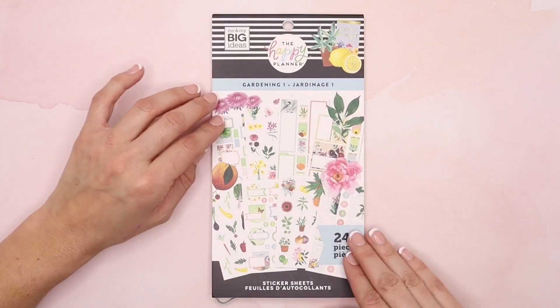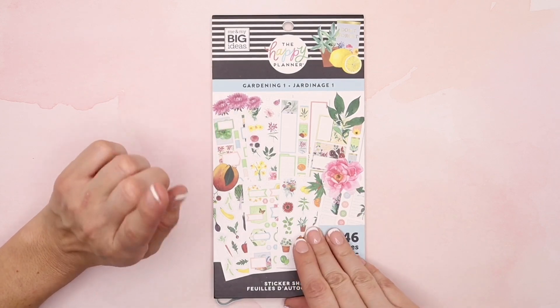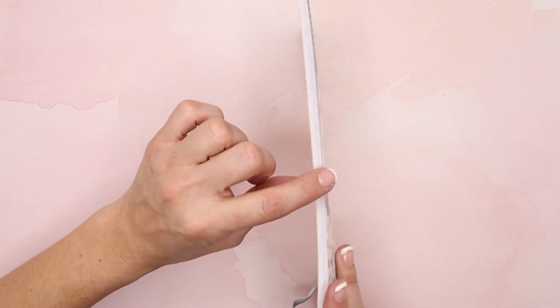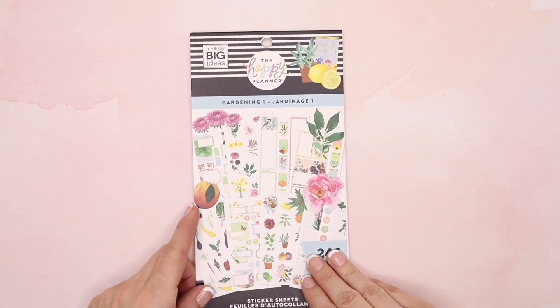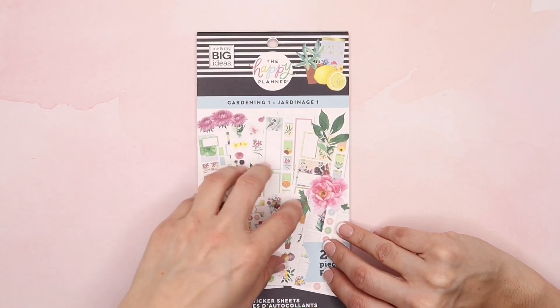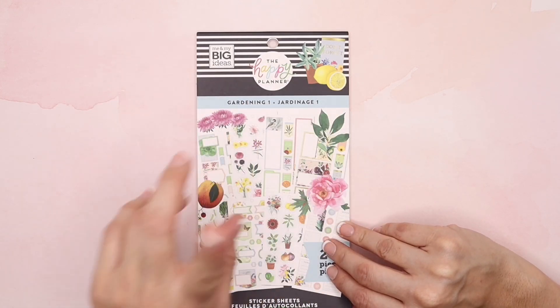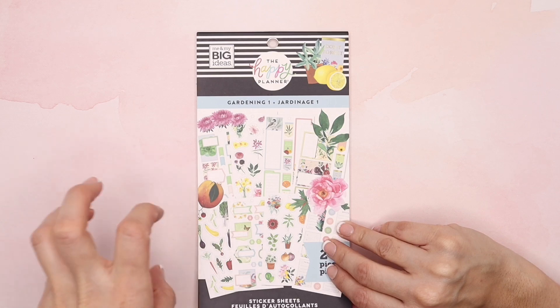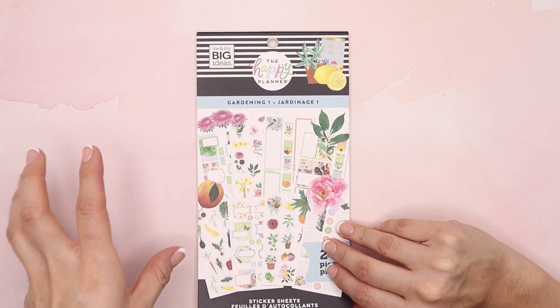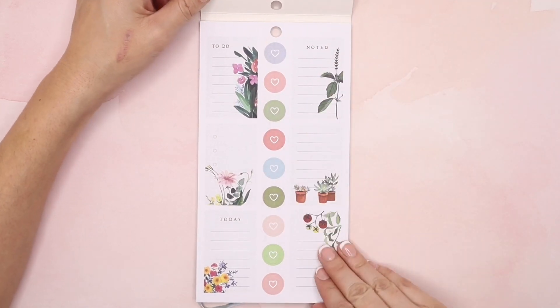Okay, so gardening number one — I love this one. It has 246 pieces and it's a 20-sheet sticker book, so it's a little bit thinner than your regular 30-sheet sticker book. This is a great sticker book that has beautiful stickers and florals. Gardening number two is actually more focused on planning, and if you are getting into gardening, number two is really great. So let's get into number one first.